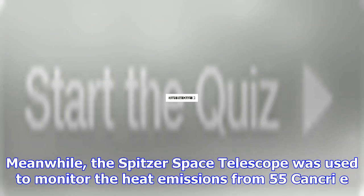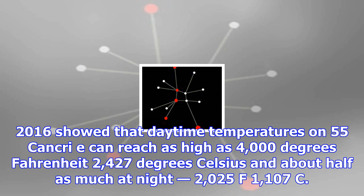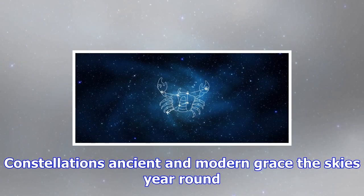The host star of the planet only has about 25% more oxygen than carbon, that research team suggested. This came from a different interpretation of the chemical composition of the star as expressed in the star's spectrum. Meanwhile, the Spitzer Space Telescope was used to monitor the heat emissions from 55 Cancri. Early 2013 results suggested that the planet could be very warm and wet, while 2016 follow-ups revealed that the planet is scorching hot and could be covered in lava.